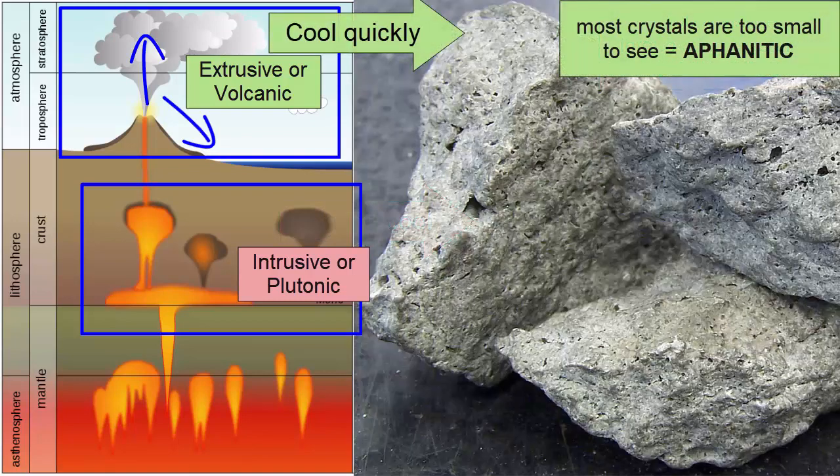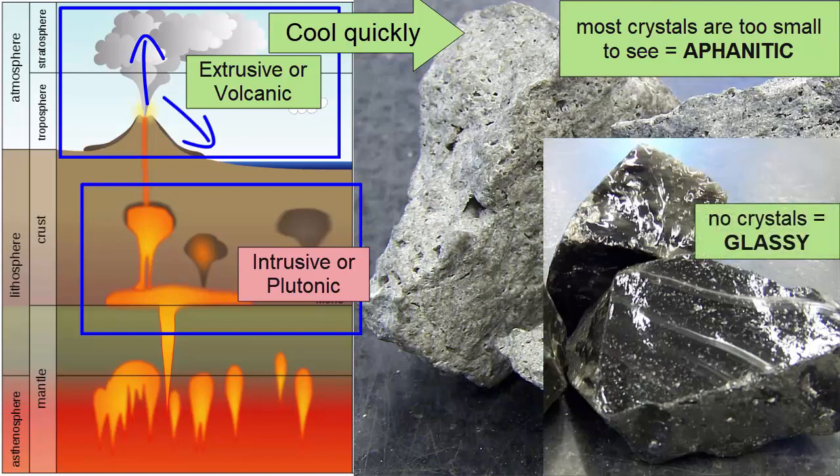The opposite — most of the crystals are too small to see (aphanitic), or no crystals at all (glassy) — means the rock must have erupted and cooled quickly. What are some other features associated with eruption?